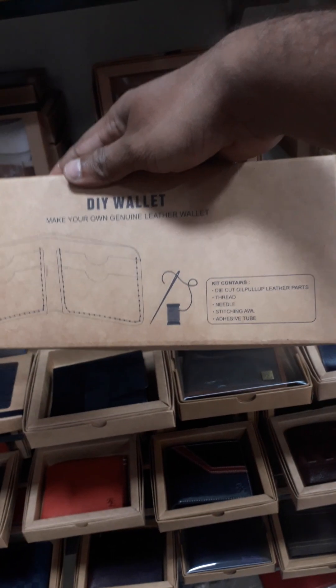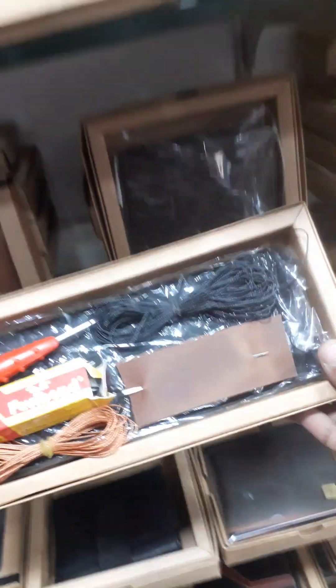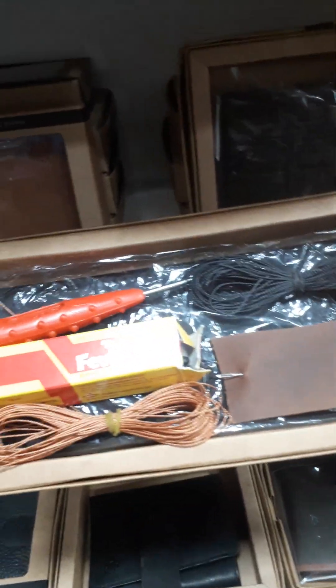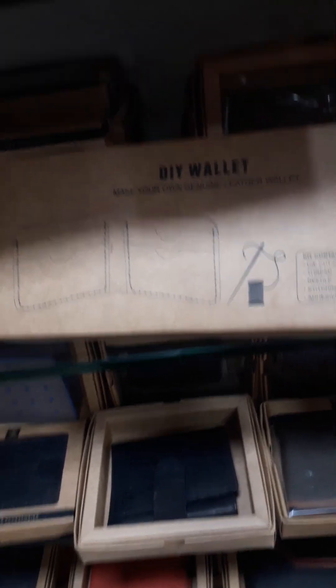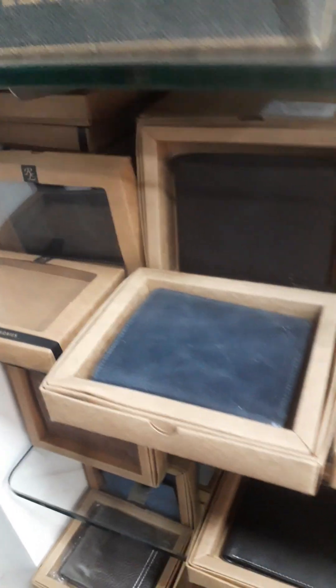This is my DIY kit — whatever you want to make, like a wallet, the kit is ready. You will get everything in it. You will also get a DIY wallet kit from my website and you will get everything from the wallet.